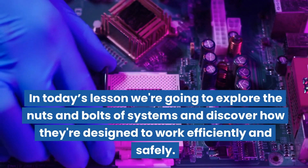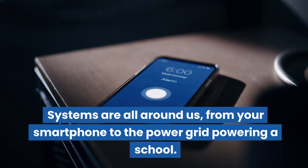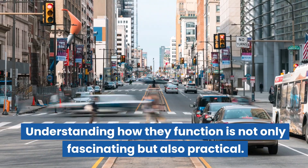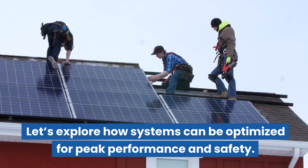In today's lesson, we're going to explore the nuts and bolts of systems and discover how they're designed to work efficiently and safely. Systems are all around us, from your smartphone to the power grid powering a school. Understanding how they function is not only fascinating, but also practical. Let's explore how systems can be optimized for peak performance and safety.